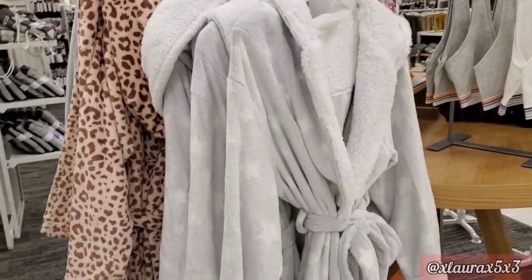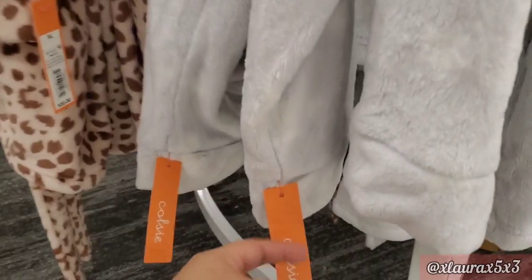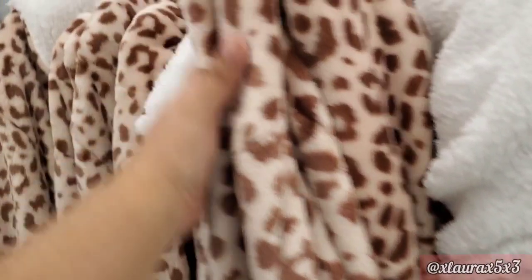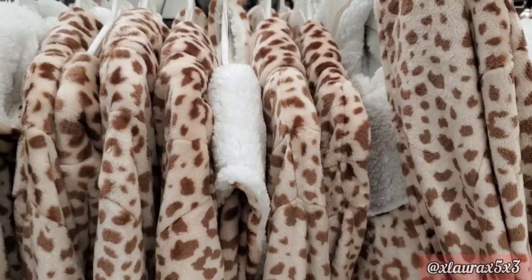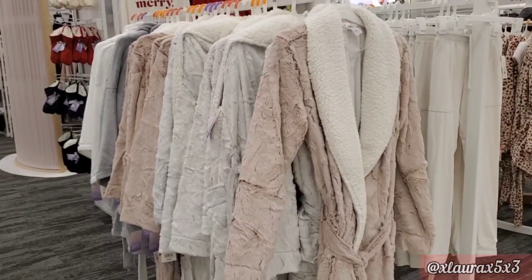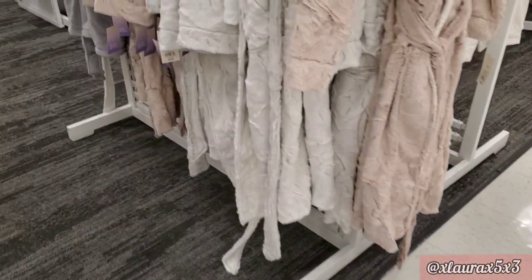They do have lots of new robes. This gray one has some subtle stars, priced at $30, and they also have a printed version. They do have hoodies too. There are some other robes priced at $39.99, which do have a belt.